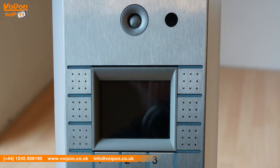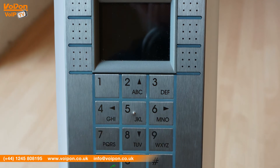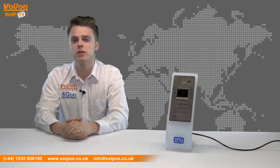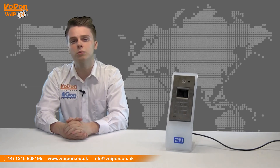The 2N IP Vario has features that include a colour TFT LCD screen, designed specifically to be SIP compliant, ensuring integration with most networks, circle dialing to ring up to 3 numbers and substitute dialing for backup, time profiles for lockdown between specified times of day, and PoE compatibility. The Vario can be purchased in many different configurations, great for fitting into any situation and fitting any budget. An optional built-in RFID module can also be used to grant access at the wave of a card.